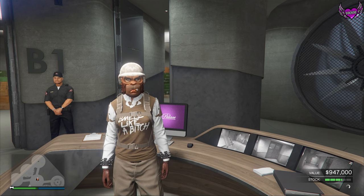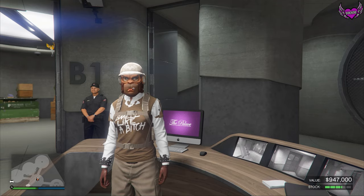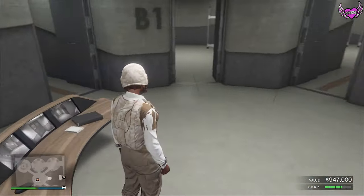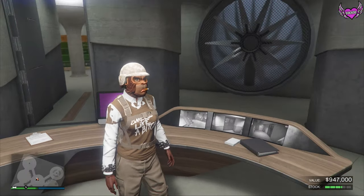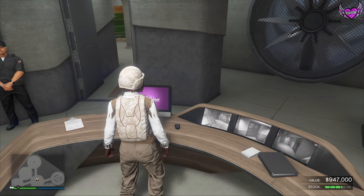Welcome back! Today I'm going to show you how you can get the special AirPods — these white ones — and they're really easy to get. What you want to do is head over to your nightclub, become a CEO, and then go over to your computer.